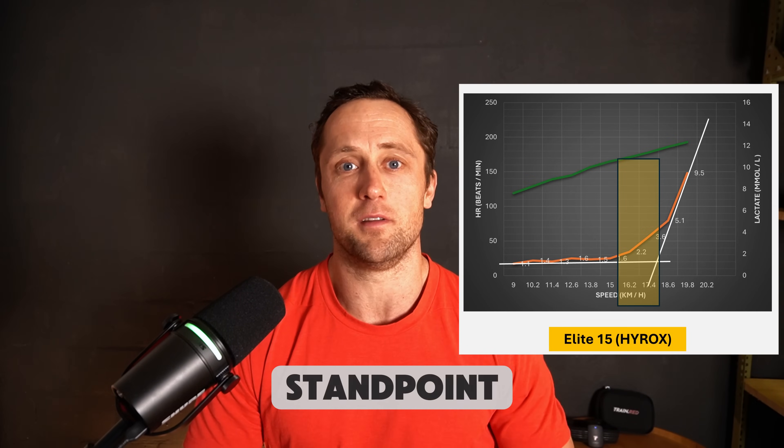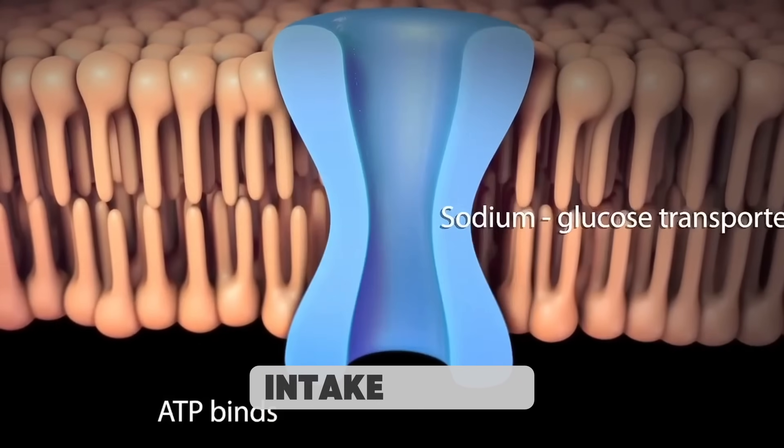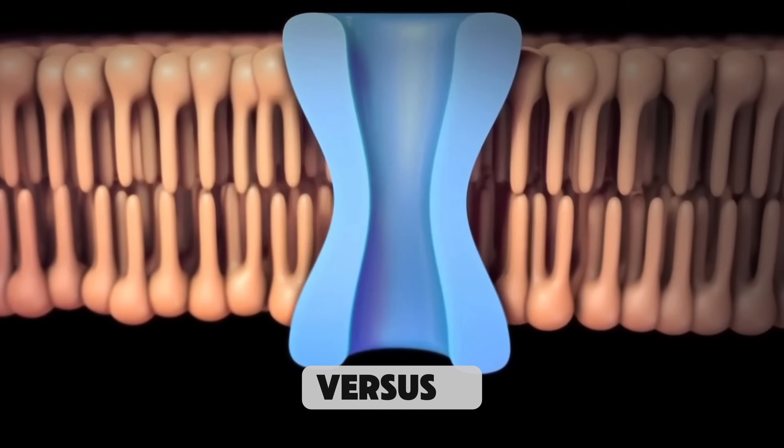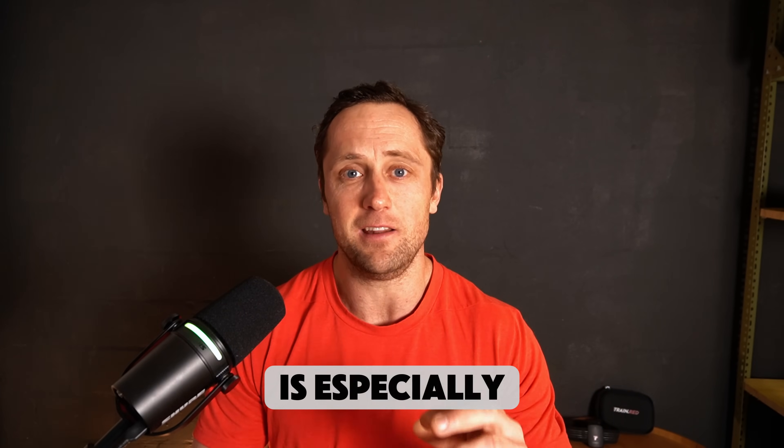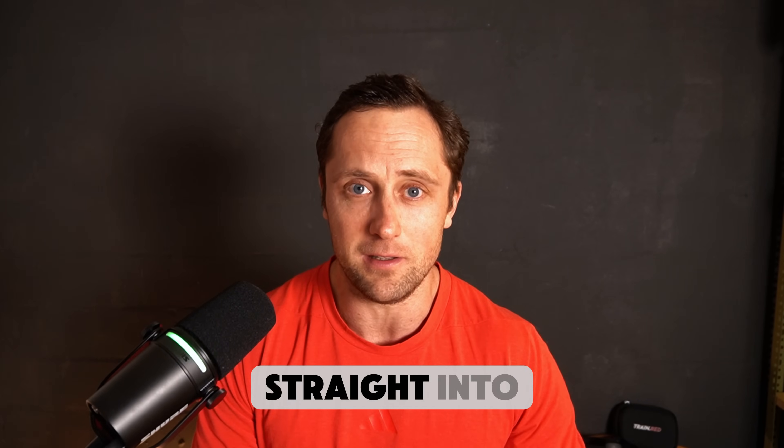Coming from a biomechanics point of view, a physiology standpoint, and also talking about nutrition. And certainly that last part — the science of carbohydrate intake during a Hyrox race versus a CrossFit competition or workout — is especially interesting, because just recently some interesting data has been published. Without further ado, let's go straight into it.